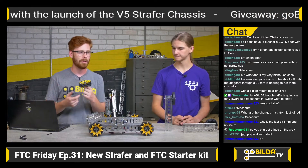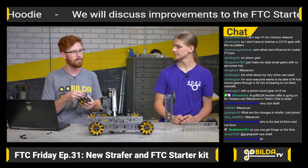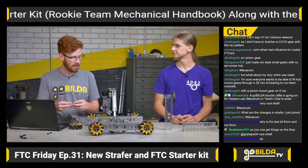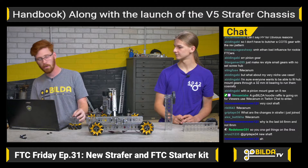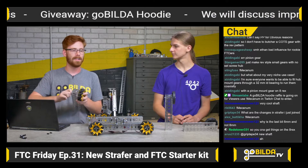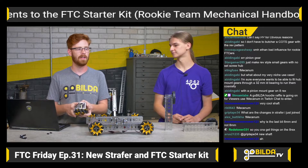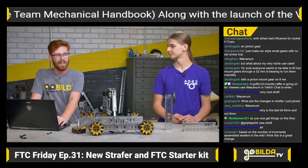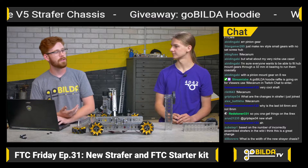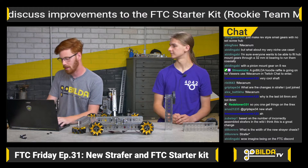To summarize the Strafer V5 updates: it runs a new more robust shaft setup and has a simpler assembly. I'm really pumped about the new Strafer — it's going to be awesome for a lot of teams. It looks like the chassis is now live on the site — the CAD file, everything is up, and so are the hub shafts. If you're excited about using them, go take a look and see if they fit your application. If you have especially neat use cases, send us an email at tech@gobuilda.com or post in the FTC Discord and tag me.